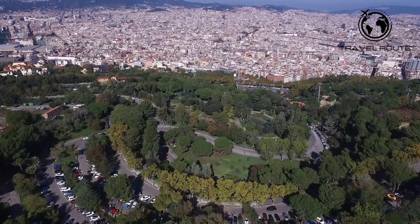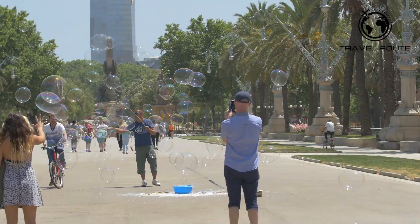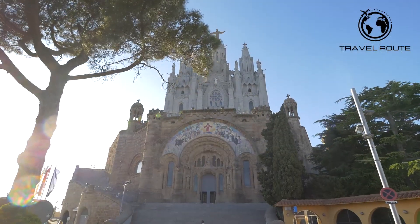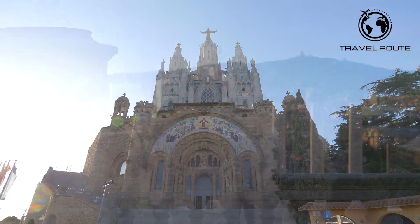Barcelona, the capital of Catalonia, is one of the most visited cities in Spain. It is located on the northeast coast of the Iberian Peninsula, bathed by the Mediterranean Sea, and surrounded by the Collserola Mountain Range.